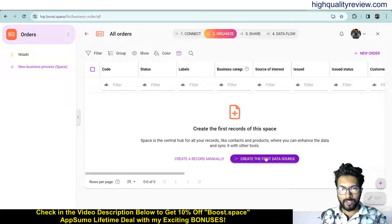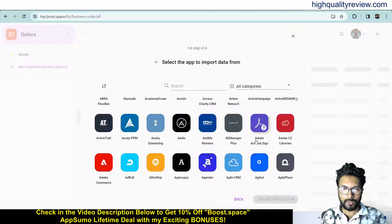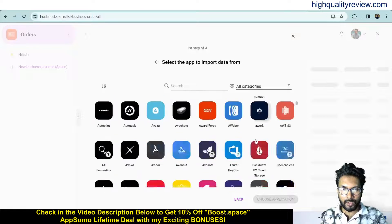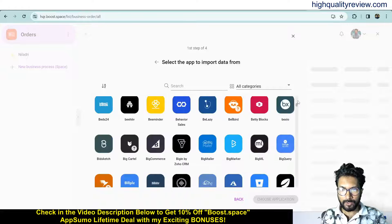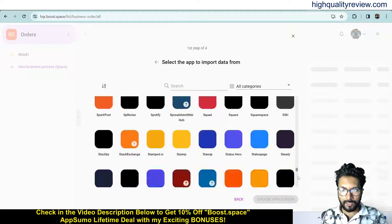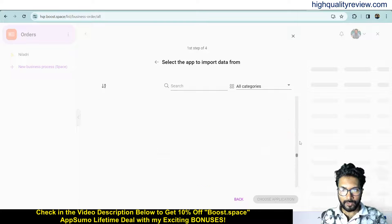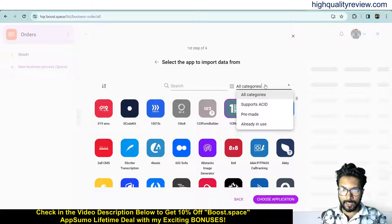From here you can create your first data source. Click on first data source and you will get all the apps — more than 1700 apps are there. You can integrate with any app you are using. For example, if I want to go with this app, you can also search with categories.